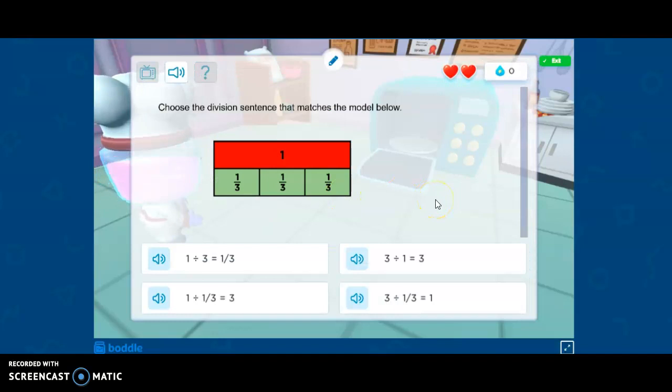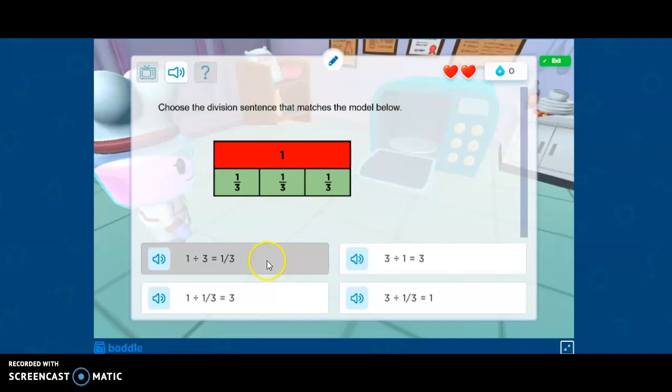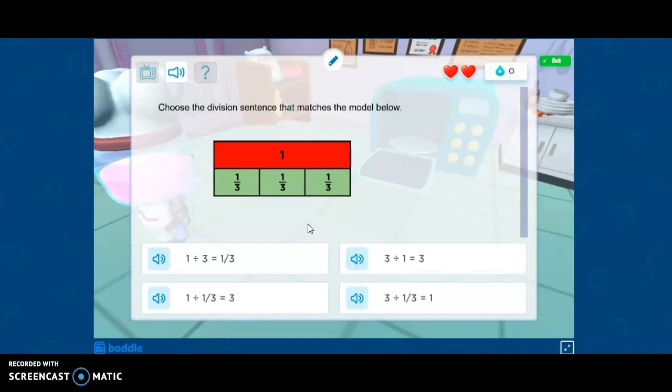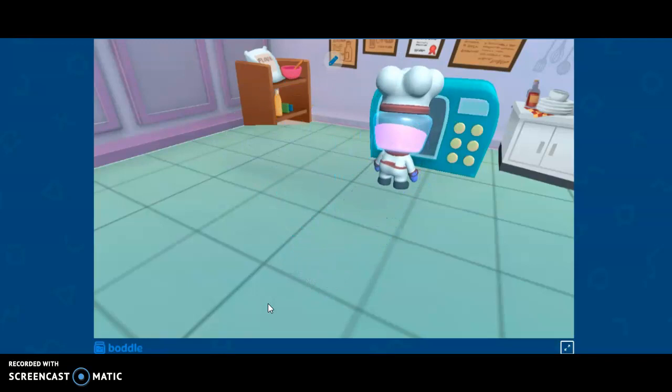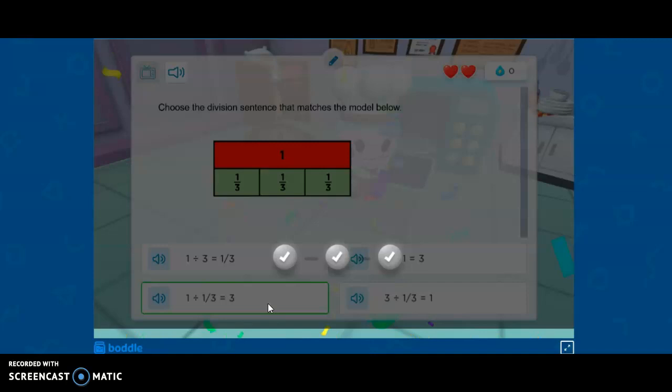Okay, awesome. Choose the division sentence that matches the model below. One divided by one third is what it looks like to me. Are there any choices that say one divided by one third? This reminds me of keep change flip — one over one times three over one. I'm going to think that it is this one right here. Let's see if I'm right. Please don't burn the turkey. Please be a good answer. Yay!